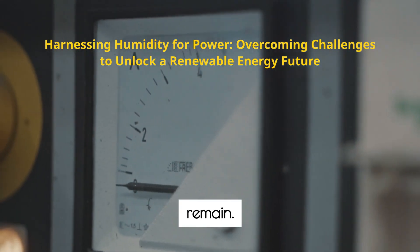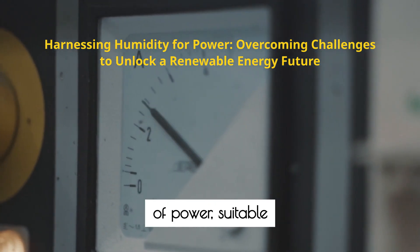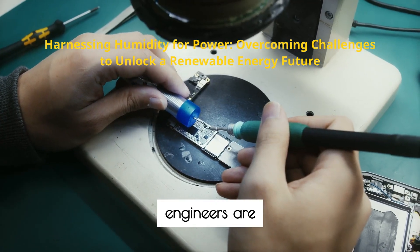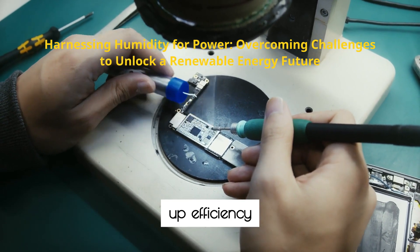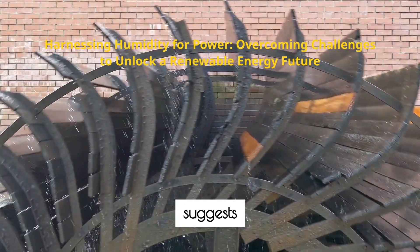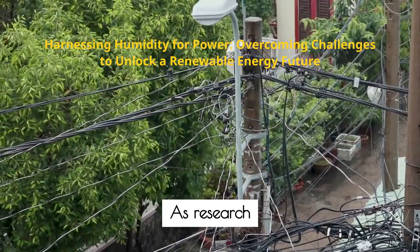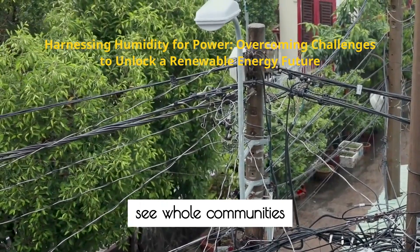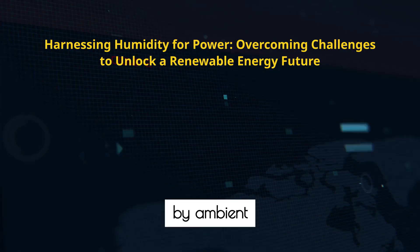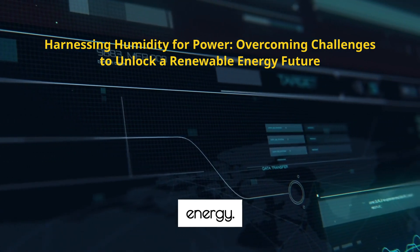Of course, challenges remain. Current prototypes produce modest amounts of power suitable for small devices, and engineers are working to scale up efficiency and output. Yet the rapid pace of innovation suggests these hurdles could be overcome in the near future. As research advances, we may see whole communities powered by ambient moisture, dramatically expanding access to reliable, renewable energy.